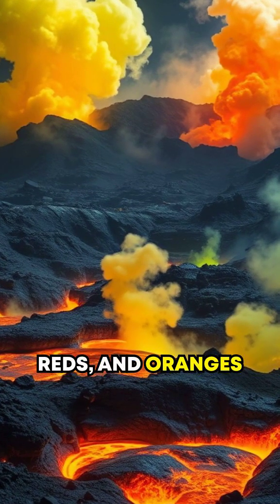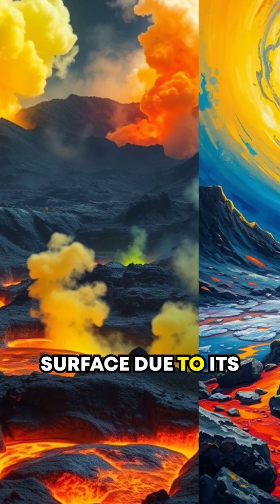Bright yellows, reds, and oranges paint Io's surface due to its sulfuric plumes.